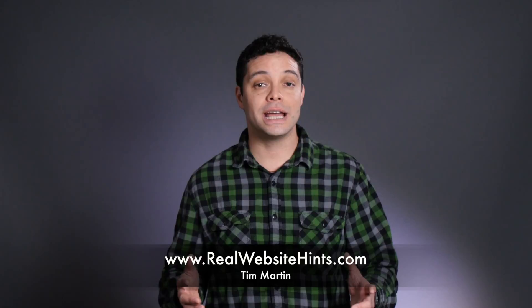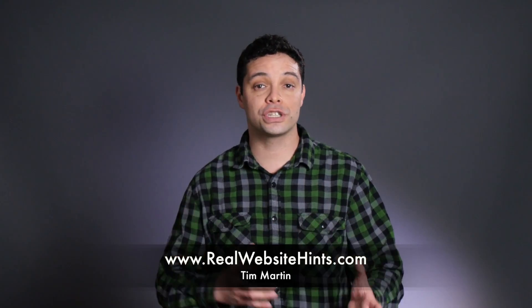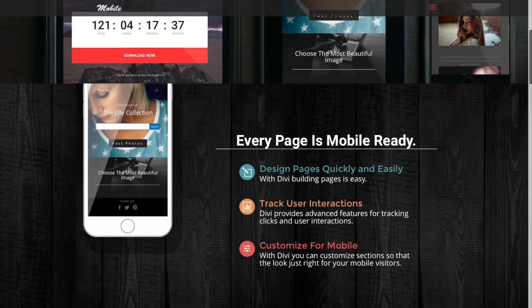Number two is the theme and the tools that you use need to be flexible. What you think is a great looking web page design when you first start out might not be what you think is a good looking page design a few months from now.